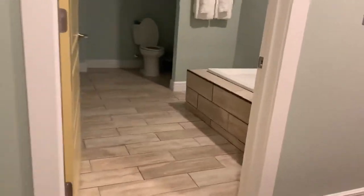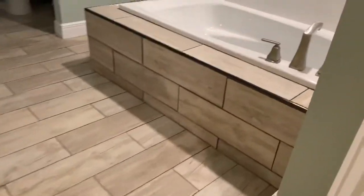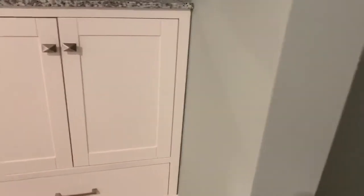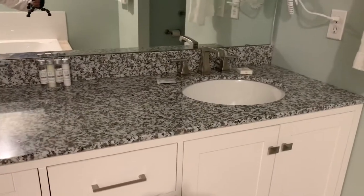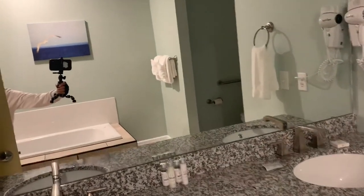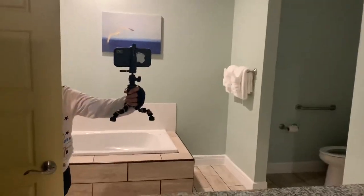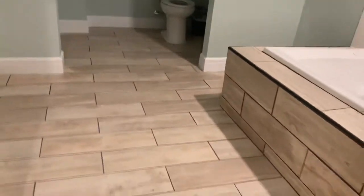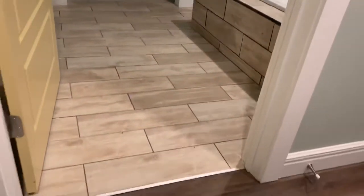And the bathroom is huge — whoa. They have a little jacuzzi, and there is the shower. Huge bathroom. I like the floor too.